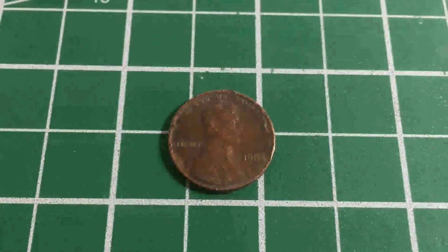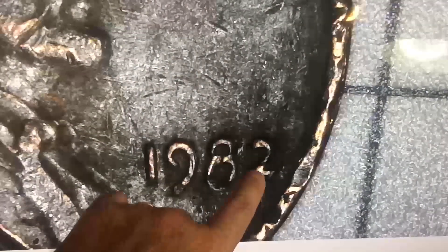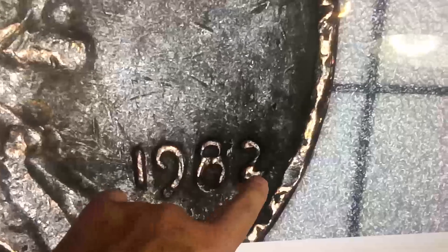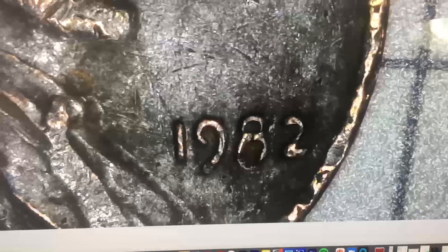We've got a 1982 US penny in pretty rough shape. The 1982 comes in a couple of different varieties — there's a large date and a small date. This one here is an example of the large date: you can see on the two, there's not a lot of space between the bottom tail and the curving part. The small date has finer features across the two. It's a very common coin, but something interesting to look at.